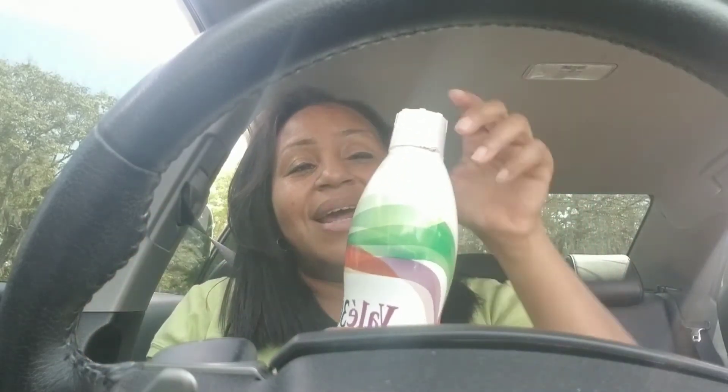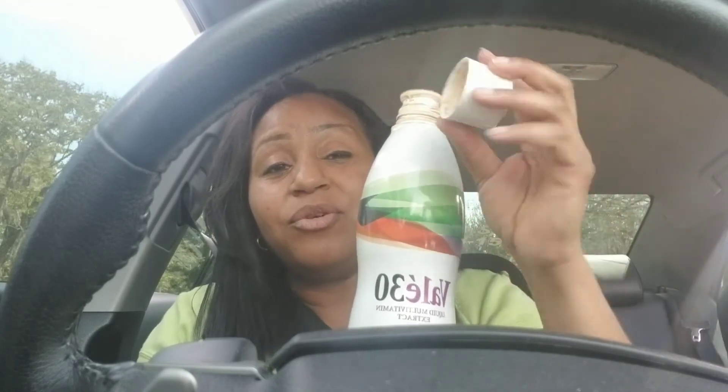One ounce daily is all that you need — that's just one cap full. It tastes just like juice, it looks like juice, and everyone in the house can take it. Yep, even my six-year-old loves this!